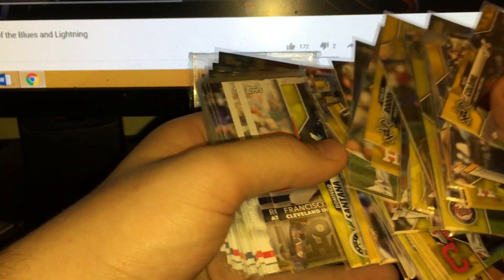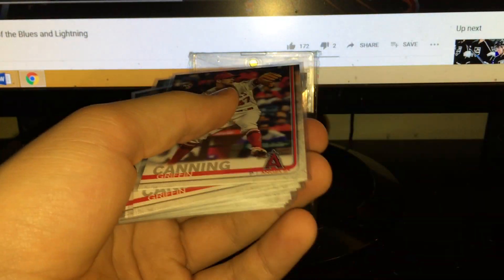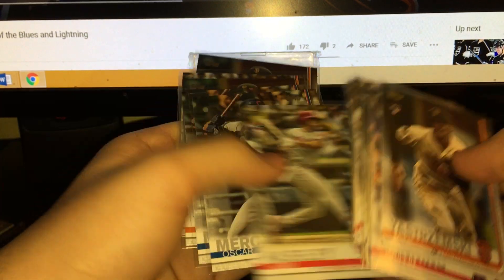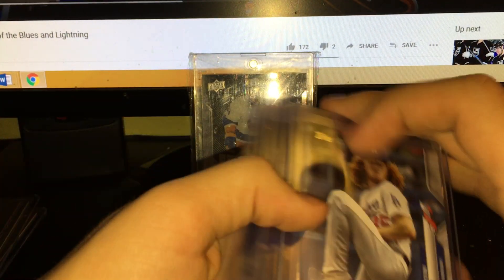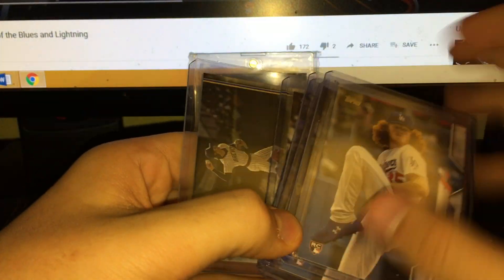Two of these home run challenge cards - a Lindor and an Acuna. It has a bunch of '19 Update rookies: Mikey Strumsky, Griffin Canning, Adam Haseley, Oscar Mercado - some middle-tier guys. Here's some rookie parallels from base Topps and stuff. A couple base rookies of Dustin May, Nico Hoerner base rookies - I looked at these for grading, they didn't really look good.